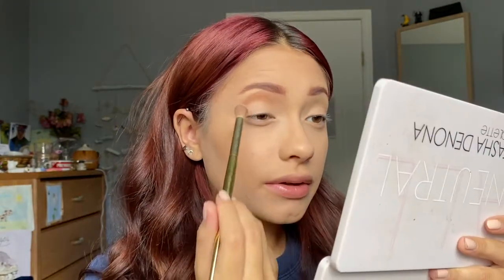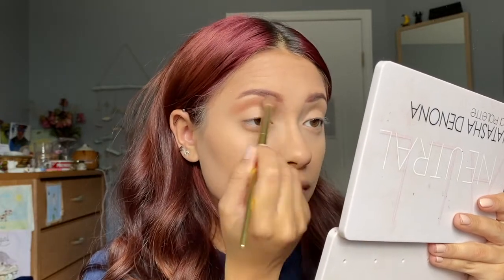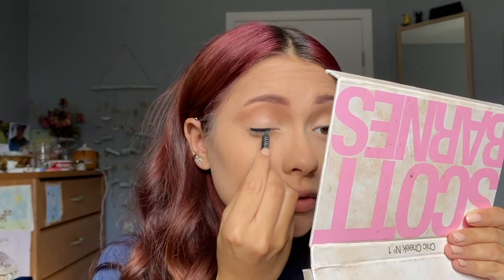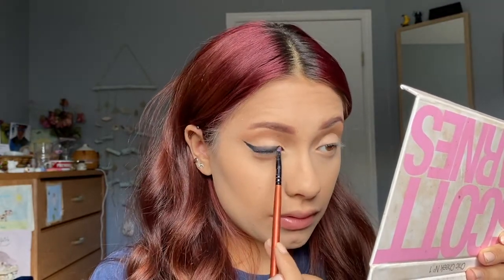For the eyes, I'm using my Natasha Denona Beba Palette. I'm taking the shade Freckle — a light brown — and applying it above my crease, buffing it out. Then I'm taking the Essence Extreme Lasting Eye Pencil in Black Love. These are my favorite eye pencils — so smooth, creamy, and highly pigmented. I'm running this across my upper lash line to create a wing which we'll smoke out. Then I'm taking the shade Seed, a dark brown, and smudging it out to create a gradient.